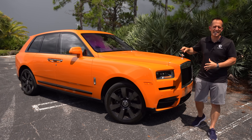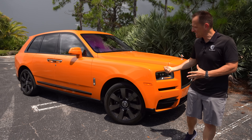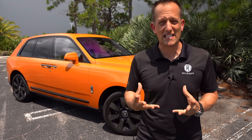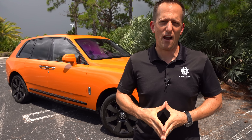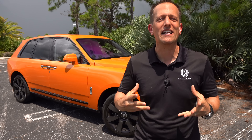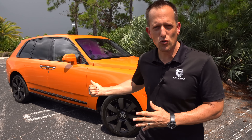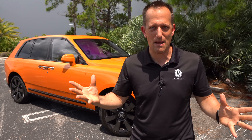Before we get into this maxed out luxury, maxed out sophistication, maxed out SUV, let's talk about Rolls-Royce. They've been around since the early 1900s. The first vehicle they ever made was called the Royce 10 because it had 10 horsepower out of a twin cylinder engine. Rolls-Royce was started by Charles Rolls and Sir Henry Royce — hence the name.